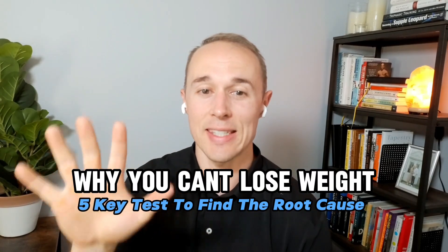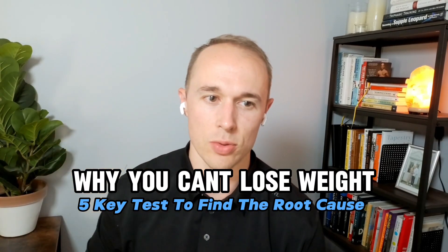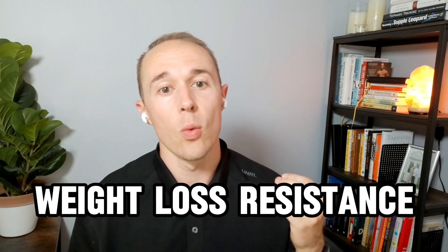Why you can't lose weight. Five key tests to find the root cause of weight loss resistance. Today we're going to cover one of the most common issues that I see — something that impacts tons and tons of people: weight loss resistance. Specifically, we're going to cover how to identify the root cause of weight loss resistance so you can end the guessing game and get clarity on what you actually need to do to lose weight once and for all.